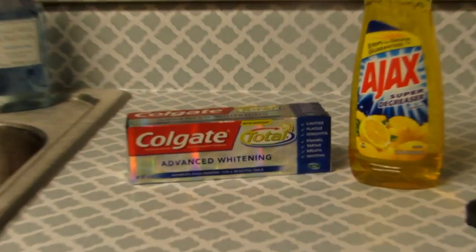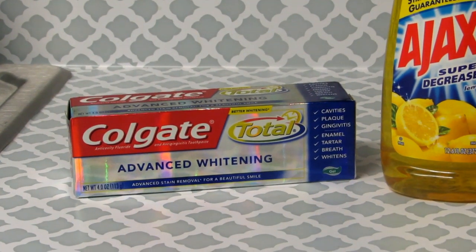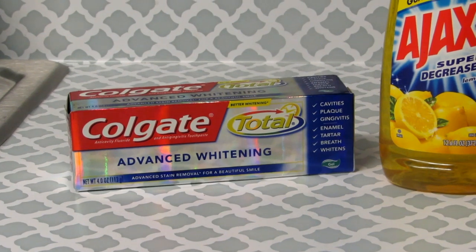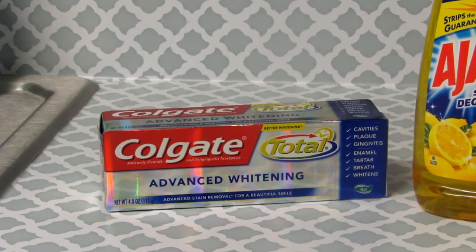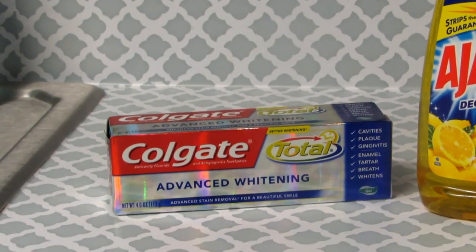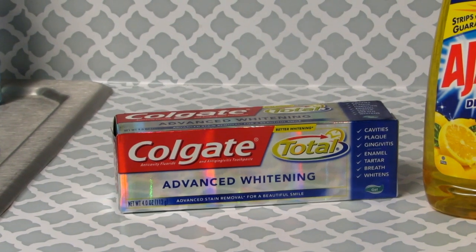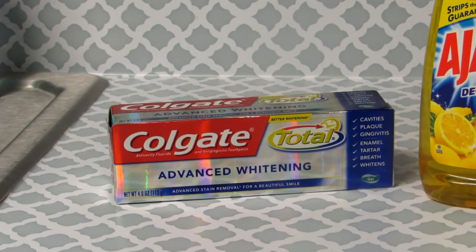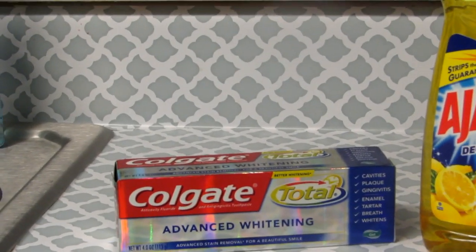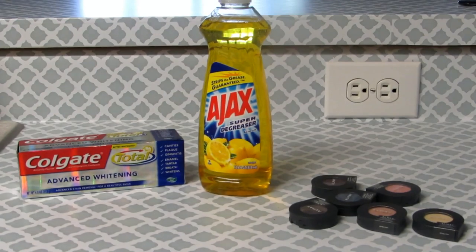The first thing is this Colgate Total Advanced Whitening. If you went to the coupon center when you went in, they would have printed out a store coupon for $2.50 off. This Colgate Total Advanced Whitening was on sale for $3, and I had the $1 off coupons that were expiring on April 21st, so I used one of those, which gave me a $0.50 overage.